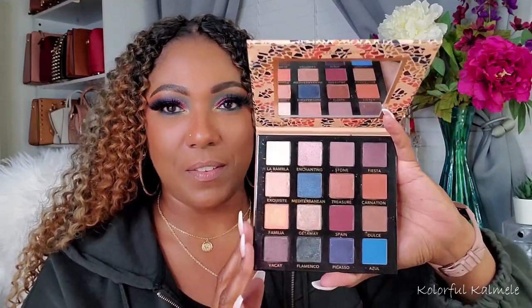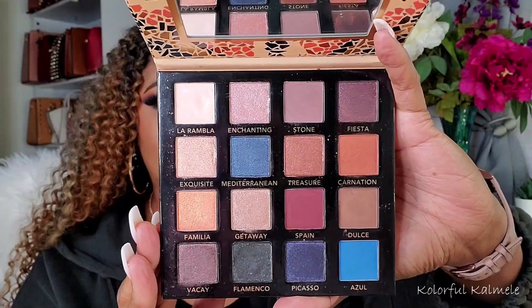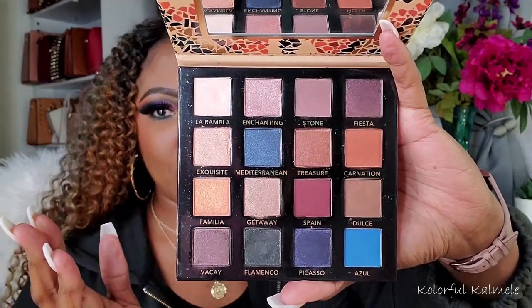Next I have a VH Cosmetics palette — can't have a fall palette selection without a VH palette. This is Beautiful in Barcelona. They have so many of their travel series palettes now, but this one I think actually might be the first one I purchased from them. I've always loved this color story and the arrangement of these shades, the performance of it. So I said, let me go ahead and revisit this.